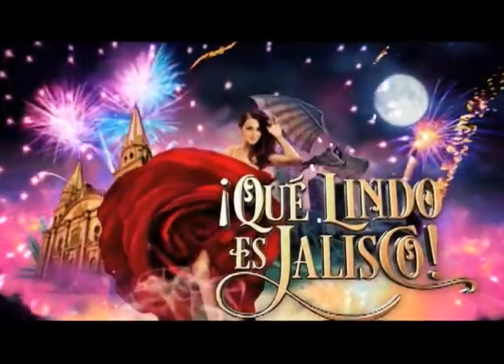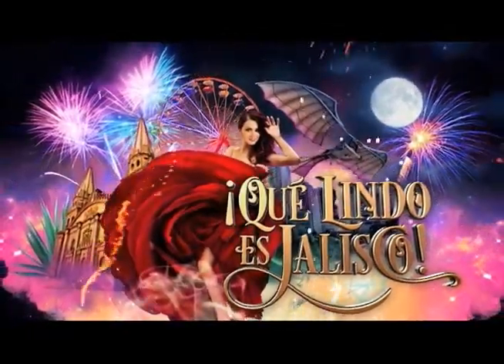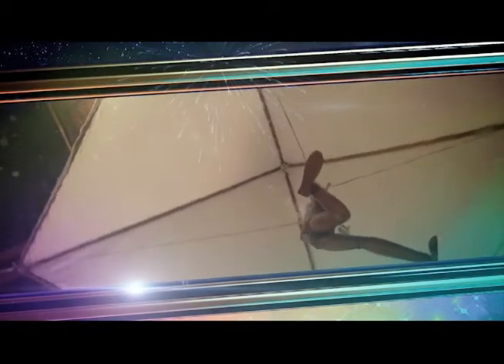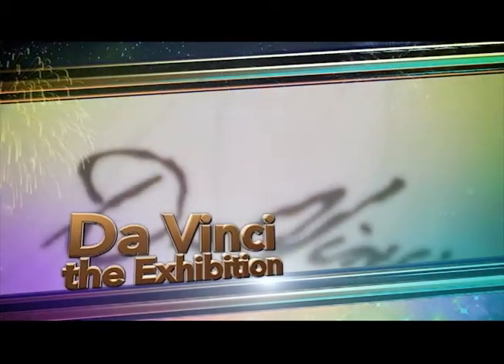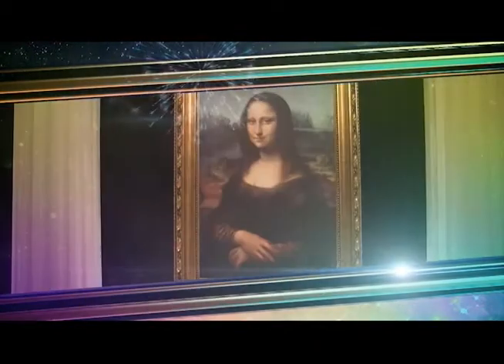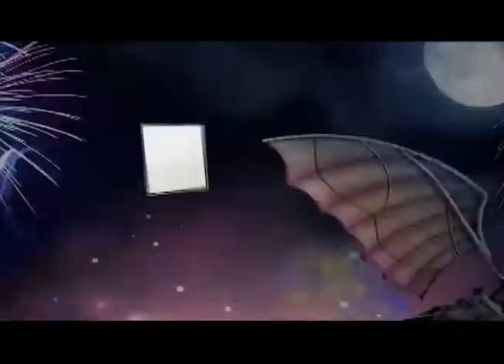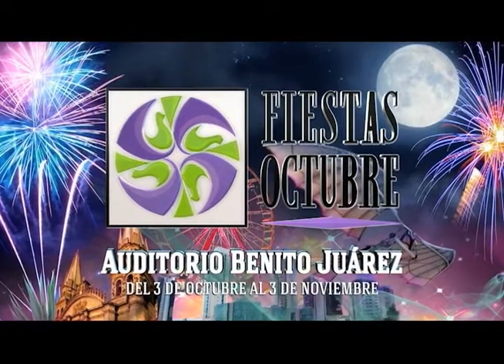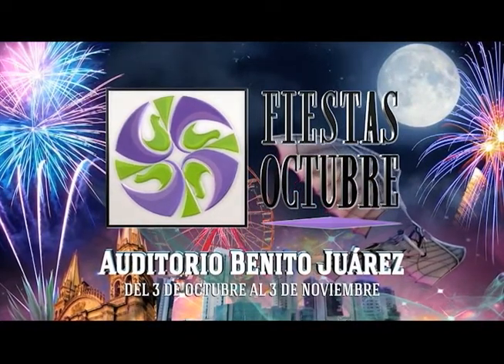Ven a las fiestas de octubre y descubre qué lindo es Jalisco. Por primera vez en Guadalajara, la exhibición que ha dado la vuelta al mundo: Da Vinci The Exhibition. Conoce las grandes obras e inventos de este gran genio. Ven y vive momentos de alegría y bienestar en fiestas de octubre, Auditorio Benito Juárez, del 3 de octubre al 3 de noviembre. Gobierno de Jalisco.